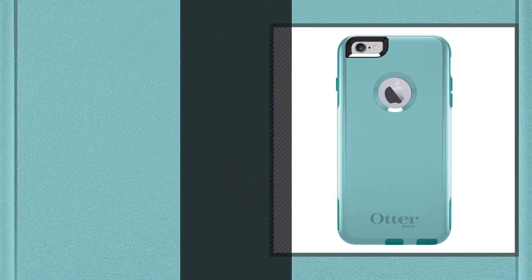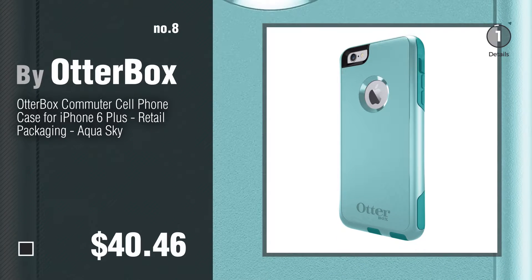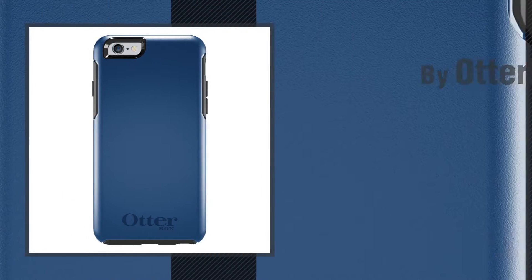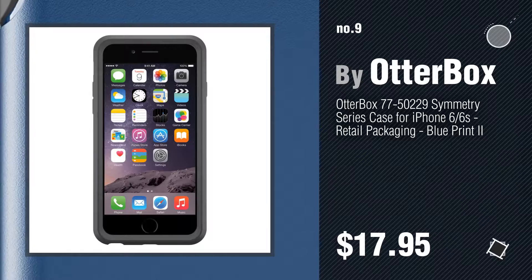Number 8. Number 9. Discover more OtterBox Commuter iPhone 6 Plus ideas and items to explore, click the circle. Number 10.